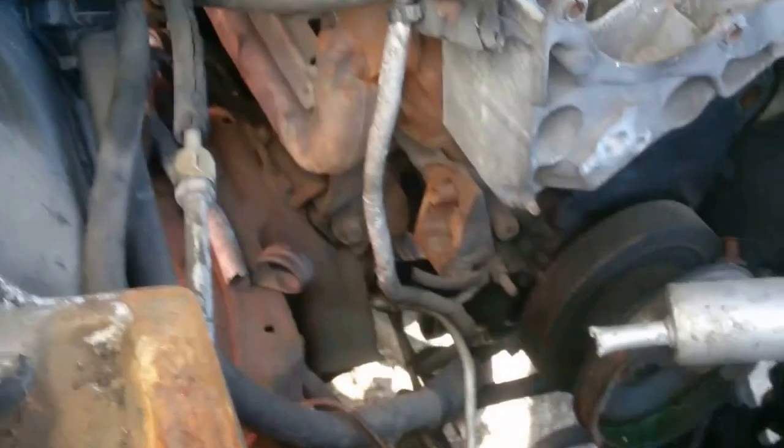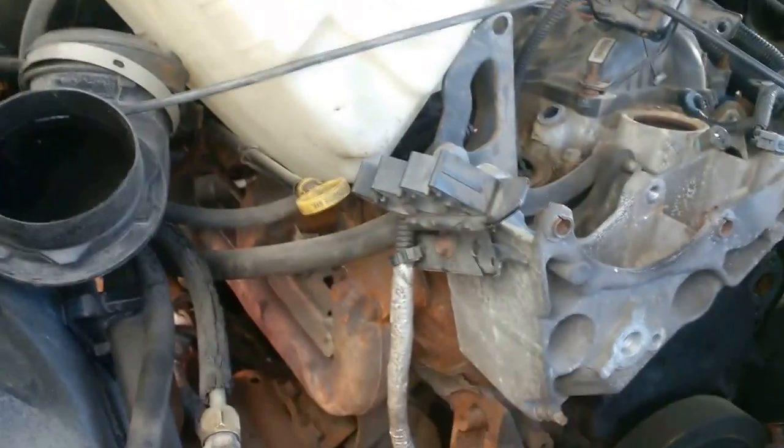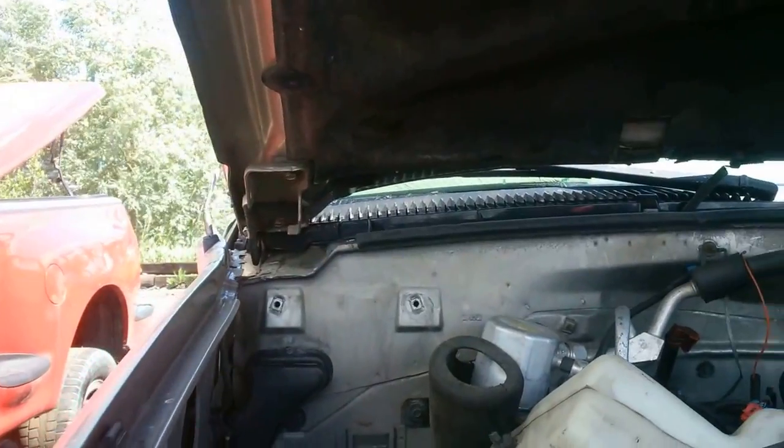What's under the hood? Engine's all pulled out. I assume the tranny's missing. Somebody's pulled this all back. There's no hood springs anymore — that's all been pulled out.